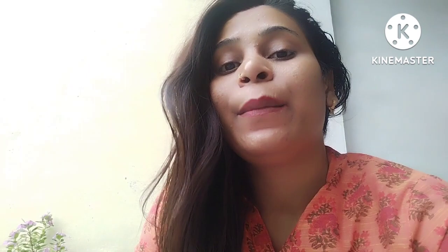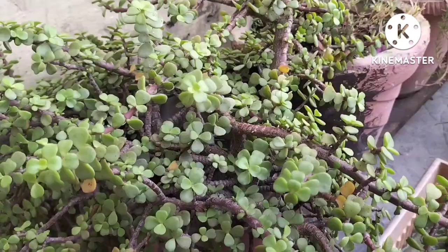Let me show you the plants in my house. Friends, I will show you the plants. If anyone knows, please give me the name of the plants. So let's go.